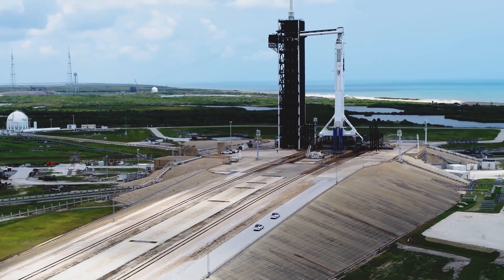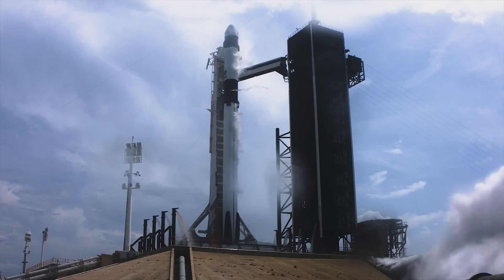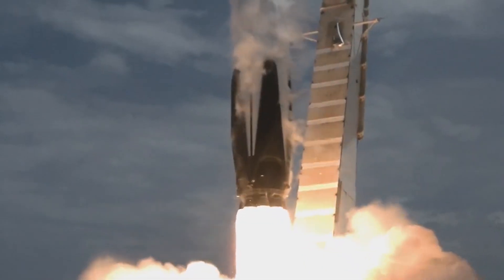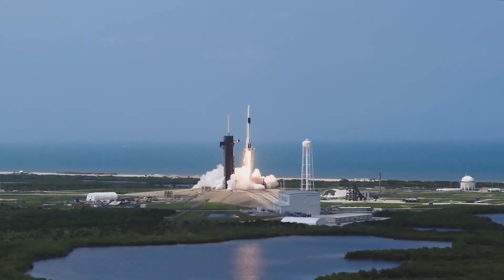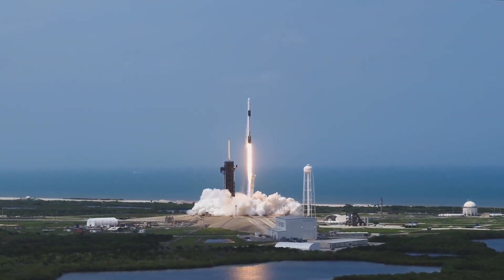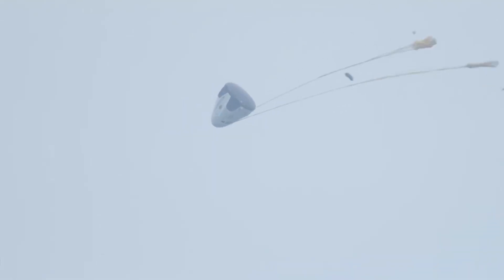Soyuz MS-22 launched to the ISS in September 2022 for a planned six-month mission, but Rubio, Prokopyev, and Petelin are likely to stay in orbit twice as long. The extension of the mission for the MS-22 crew is explained by the fact that the next Soyuz will launch without a crew to bring them home. This level of versatility shows that the Dragon capsule can be quickly modified in space in the event of an emergency.